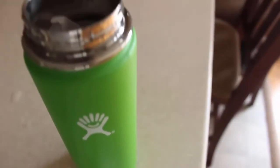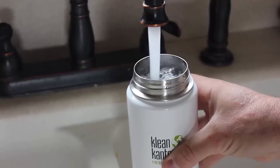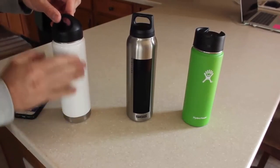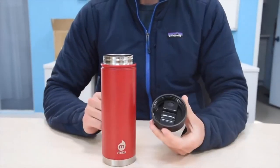We really appreciate you spending your valuable time to watch this video. We hope the information in this review helps you find your perfect insulated thermos flask. Thanks once again for watching, and we kindly ask you to subscribe to this channel. See you in the upcoming videos.